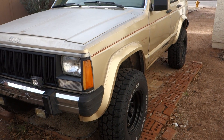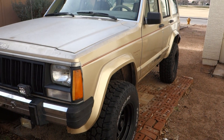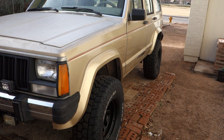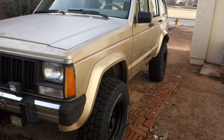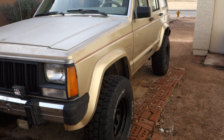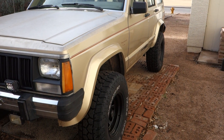A few months ago I split the sidewall on my tire when I was going off-road. It put me in a predicament — my tires were not very old yet and they were no longer being made in that particular style. I had another car that takes the exact same tire size, so I took a couple tires from the Jeep and put them on that vehicle.